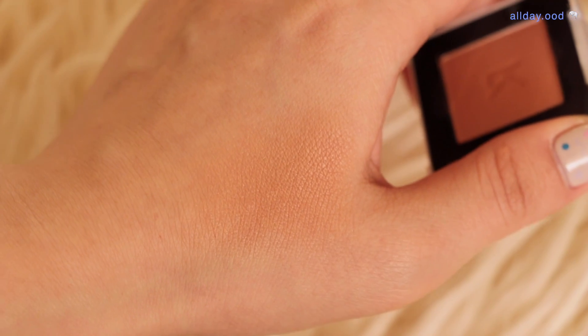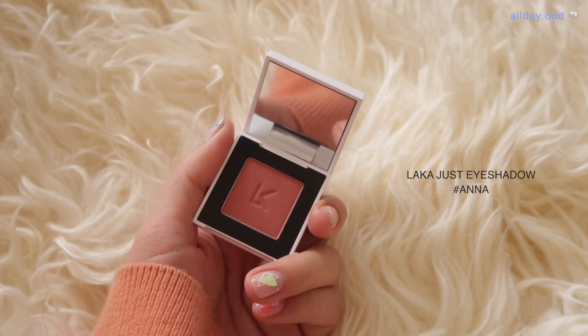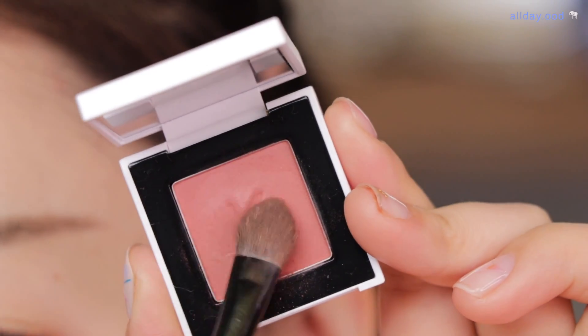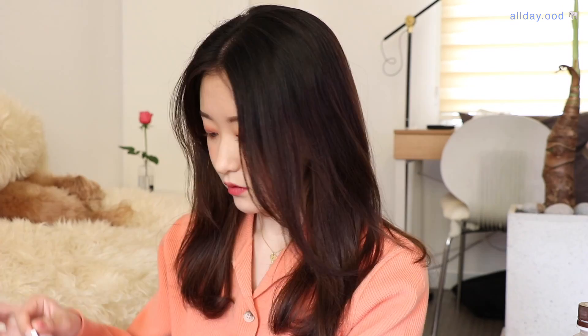그냥 딱 하나만 발라줘도 굉장히 데일리하게 무드 있는 여리한 느낌을 줄 수 있을 것 같아요. 다음은 안나 색상을 보여드릴게요. 핑크인데 약간 말린 장미 핑크 같기도 하고 벽돌 같기도 하고, 발색해보니까 살짝 형광기가 도는 것 같기도 하고 굉장히 다양한 매력이 있는 색상이네요.